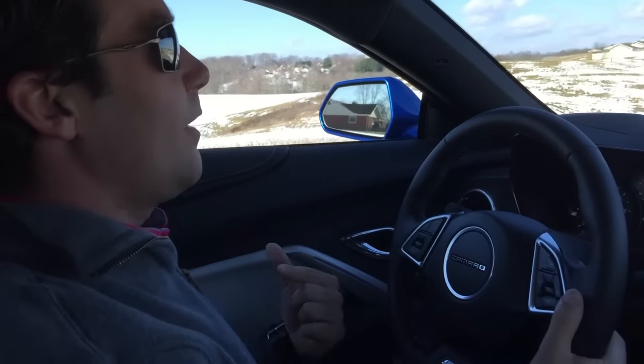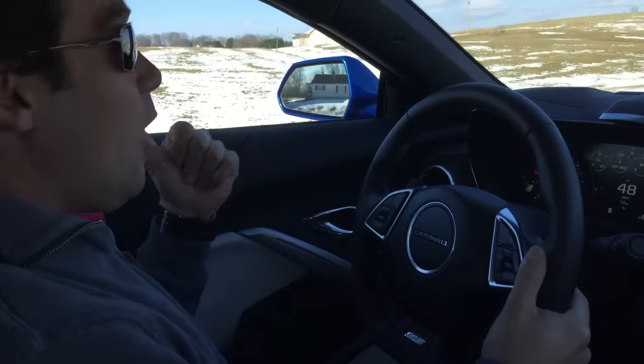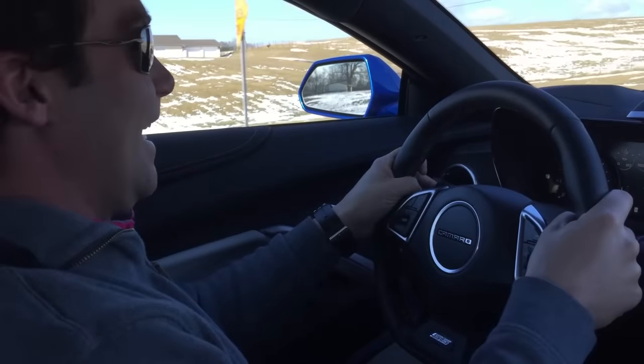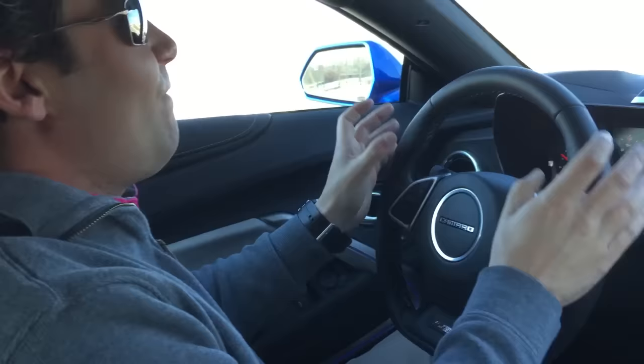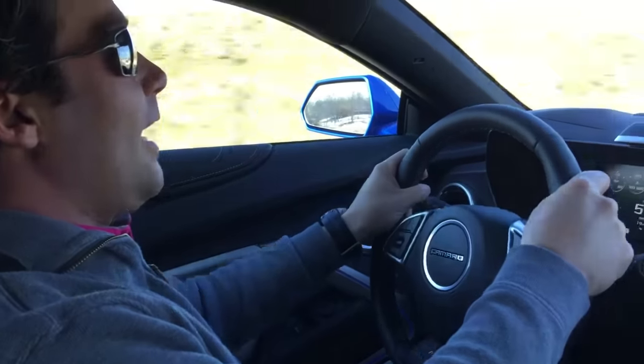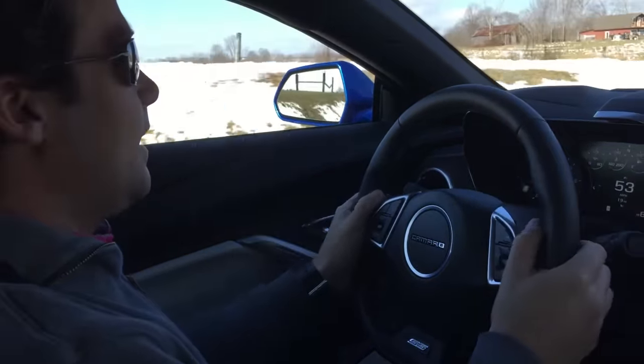I don't even know where to go with this because it feels so much better than the previous Camaro. I can see out the side view mirror. I know that there's nothing behind me right now — it's not a guessing game. This car is phenomenal. It feels planted on the road. It's very nimble. It's very light on its feet.